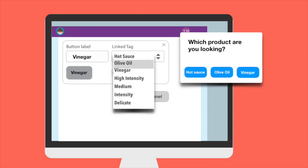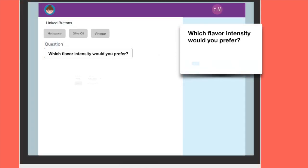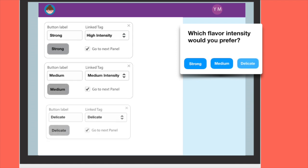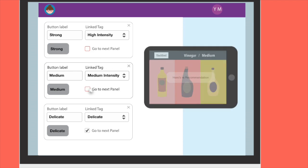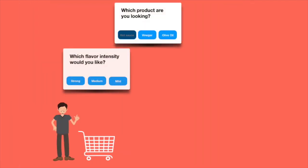Adding the next question is easy too. Link choice buttons, type the next question, then add buttons. Uncheck the checkboxes and Shoprep shows a recommendation result page. Branch-out questions help to narrow down product selections.